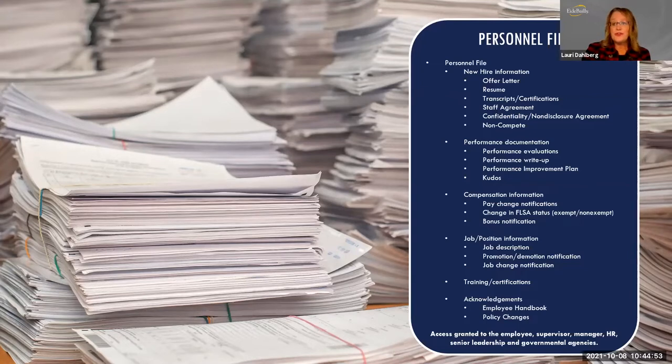If you have trainings or certifications that employees go through, you would want to retain that documentation in the personnel file. Any acknowledgments employees sign — whether for an employee handbook, a policy, or a policy change — those types of acknowledgments go in the personnel file. This file is accessible by supervisors, managers, and those higher in the reporting structure because it relates to the employee and their actual performance of job duties.